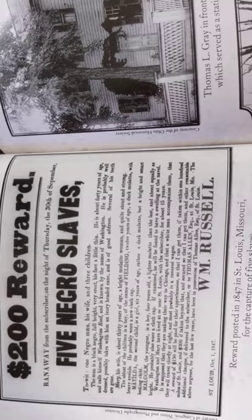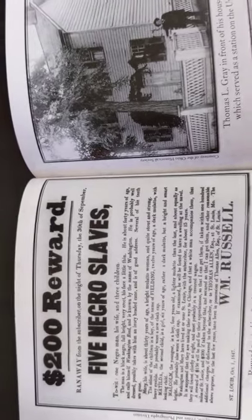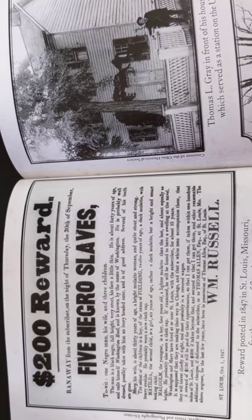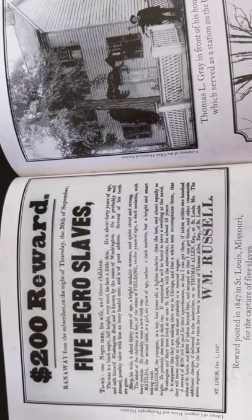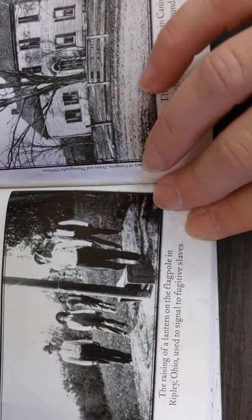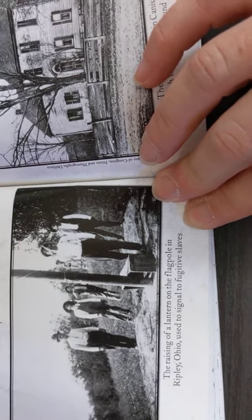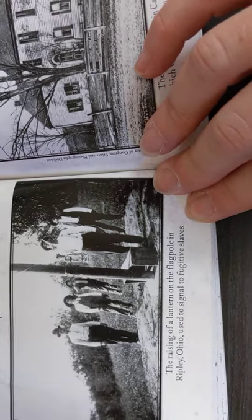This is a reward posted in 1847 in St. Louis, Missouri for the capture of five slaves. This is the raising of a lantern on the flagpole in Ripley, Ohio, used to signal fugitive slaves. And this is Thomas L. Gray in front of his house in Deavertown, Ohio, which served as a station on the Underground Railroad.